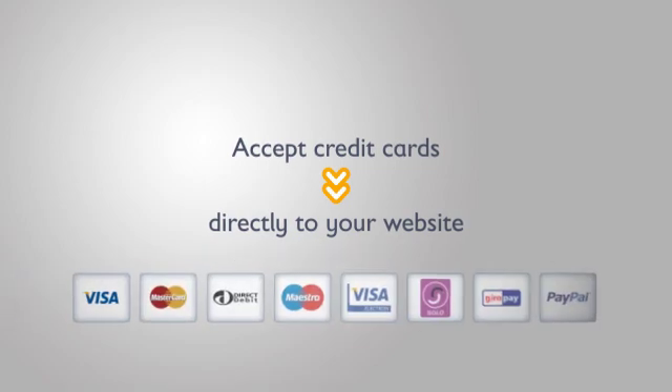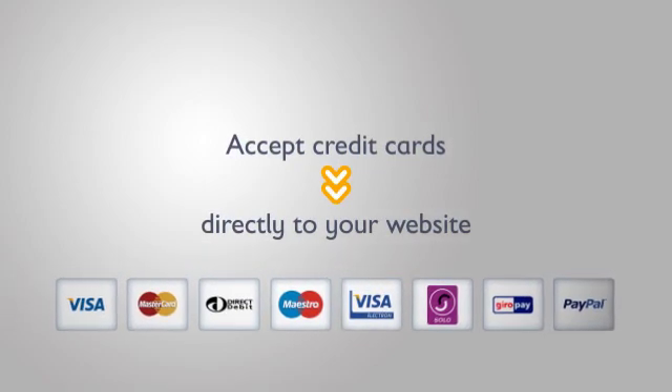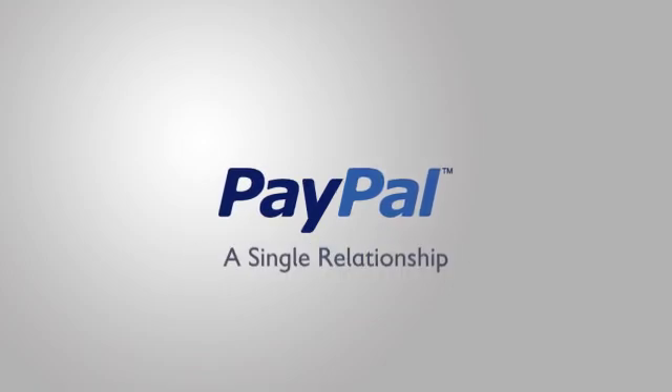Website Payments Pro is the all-in-one payments processing solution that lets you accept credit and debit cards directly on your website. You get the convenience of an internet merchant account and a payment gateway through a single relationship.